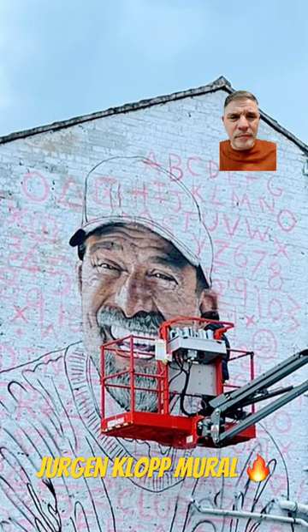He deserves an absolutely fantastic mural and I'm sure he will get one. Let's go!